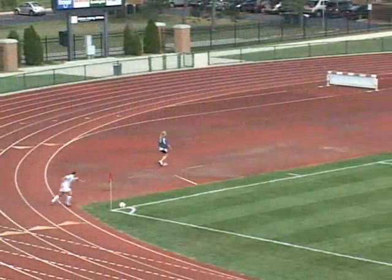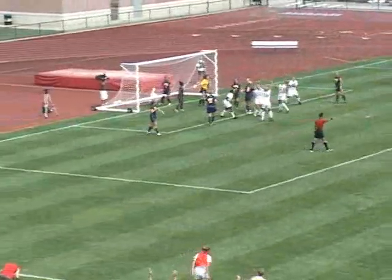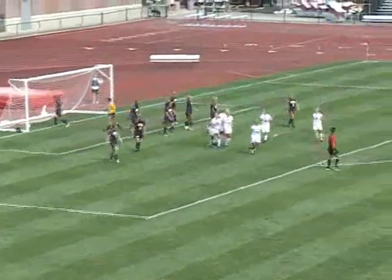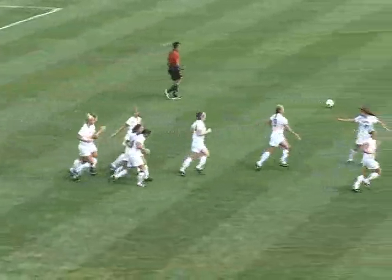The Buckeyes lead 2-1. Here's the corner kick by Jenkins into the middle, and that will find its way back into the net. It looks like Paige Maxwell might have gotten a header to go in the back of the net right there for the Buckeyes, as Ohio State increases its lead to 3-1.